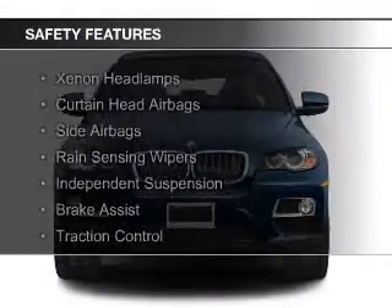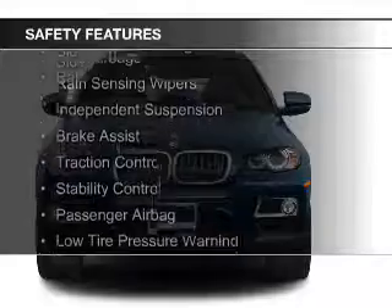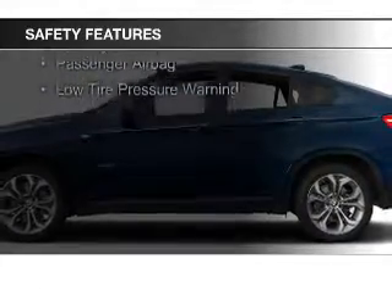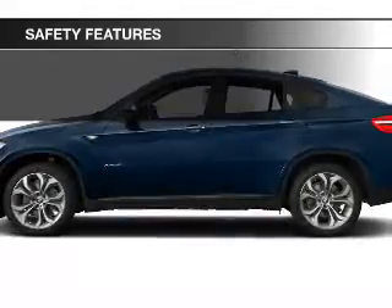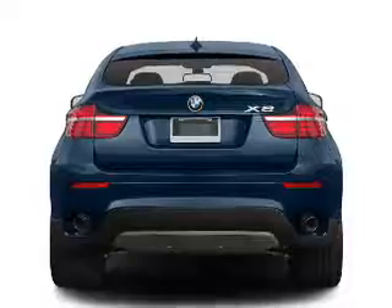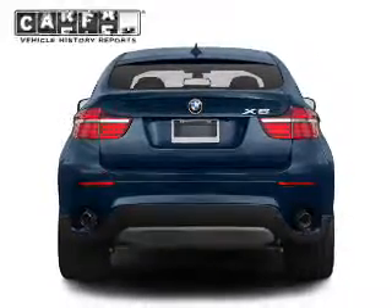Safety was made a priority with these features: Xenon headlamps, curtain head airbags, side airbags, rain-sensing wipers, independent suspension, brake assist, traction control, stability control, a passenger airbag, and low-tire pressure warning.